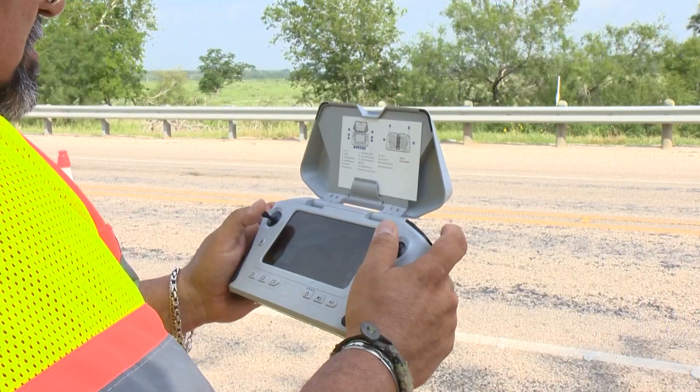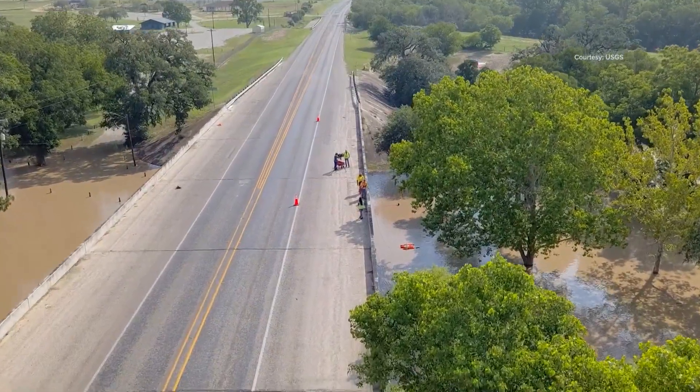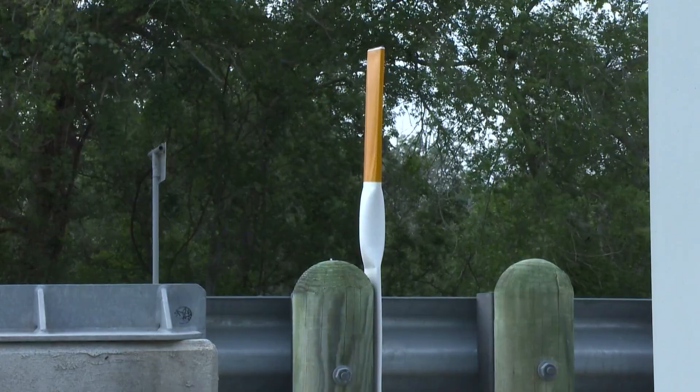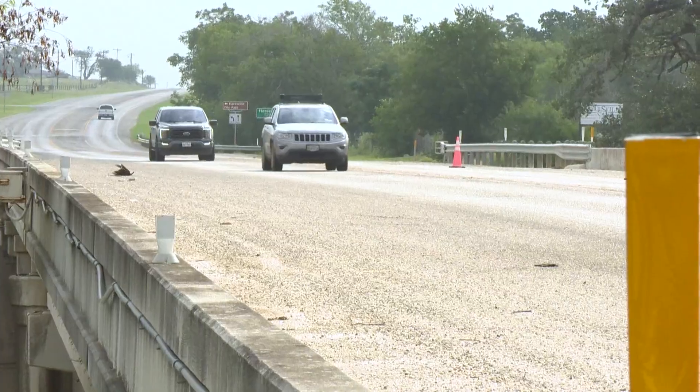This drone is high in the sky, measuring the speed of the water in the river. We measure how high the water gets and how fast it moves, because that affects the timing of when it's going to get to the next community. Nyman continues — this information is crucial when coming up with evacuation tactics.